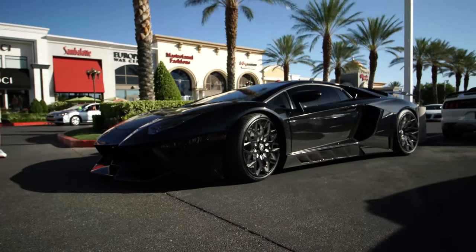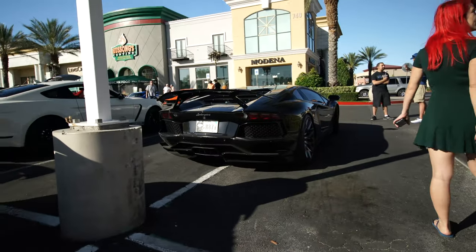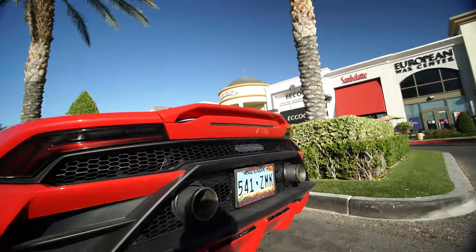I have no idea what model of McLaren that is, but that green really pops. This Aventador looks insane — it sounded insane too, all pops and bangs when it pulled up. Let me show you the back end, and right next to it there's a Huracan Evo. I think that's the first Huracan Evo I've seen — really good looking cars.